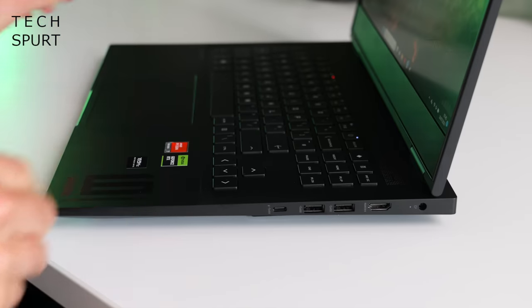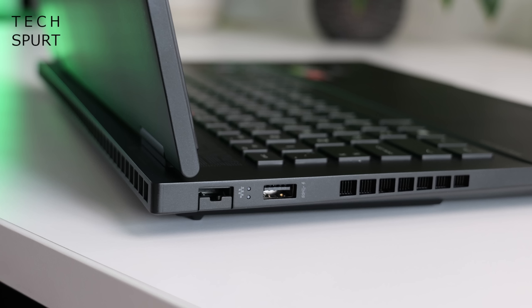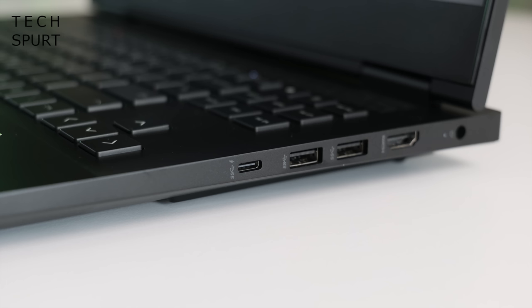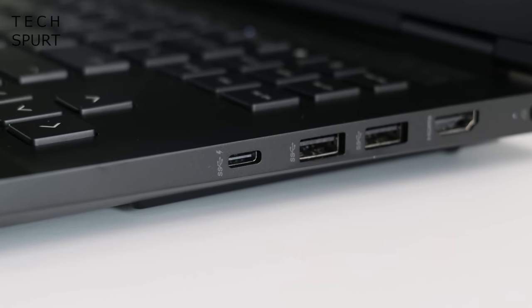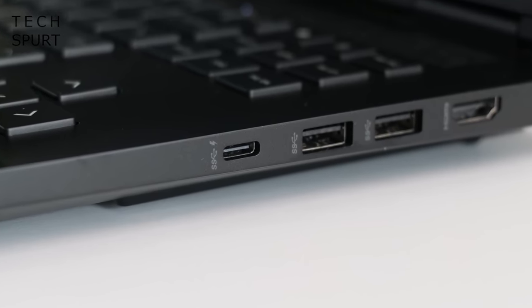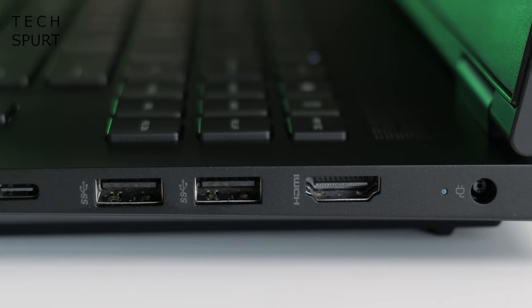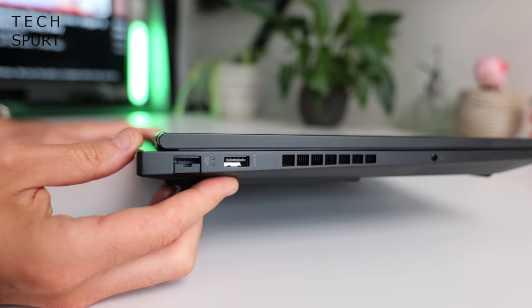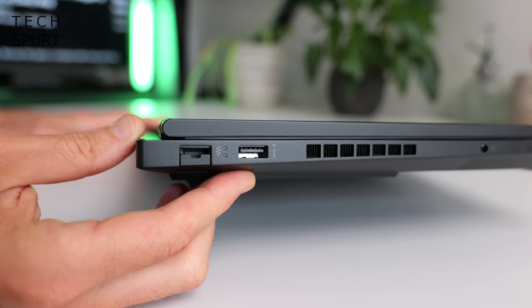What about the connectivity? You've got three Type-A USB ports, one of which supports HP sleep and charge. You've also got a single Type-C USB port with full Thunderbolt support, which supports DisplayPort output and sleep and charge. If you want to hook up an external display you've also got an HDMI 2.1 port, and naturally as this is a gaming laptop first and foremost, you've got an Ethernet port.